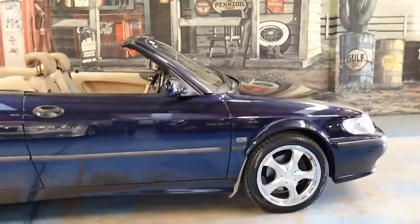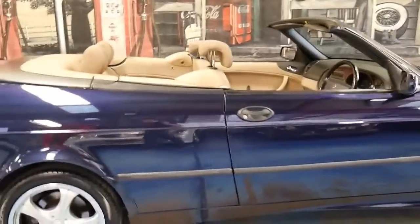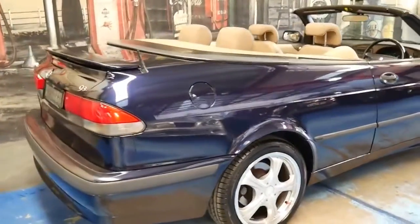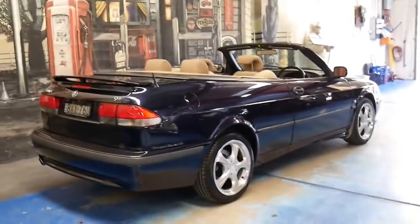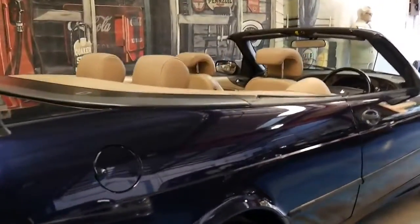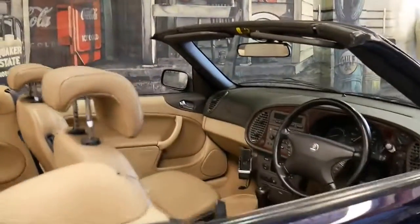Sometimes you'll see a car like this saying it's only done 80,000 kilometres, which may be true, but if it hasn't been looked after properly it's irrelevant. The roof on this works absolutely perfectly. It's registered until August 2016, I have driven it and it does drive beautifully — and to be able to buy a car of this calibre for around $5,000 is remarkable.